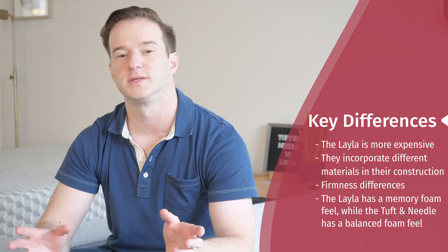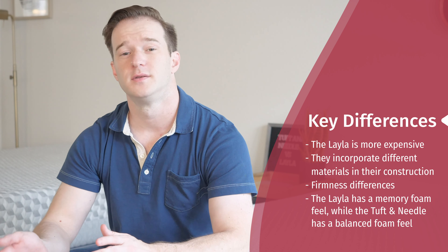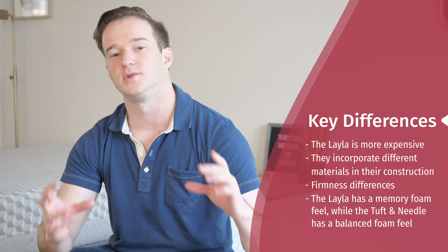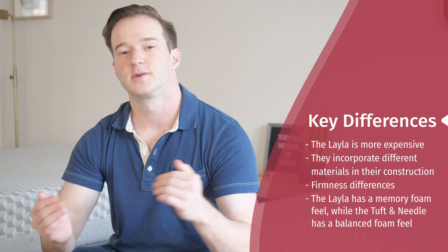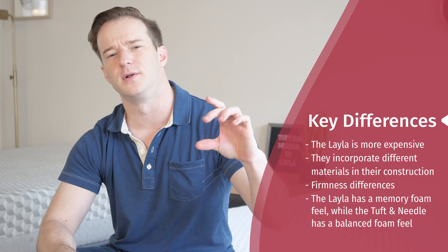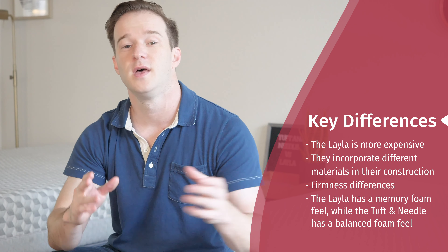Now let's move on to what's different between these two mattresses. Number one is price — when you incorporate discounts with the Layla, it's going to be about $200 more expensive for a queen. There are also materials differences: the Layla has four layers with memory foam in two of them, a transition layer and a base layer, while the Tuft & Needle just has two layers. There are firmness differences as well — the Tuft & Needle falls right in the middle of the firm and soft sides of the Layla.